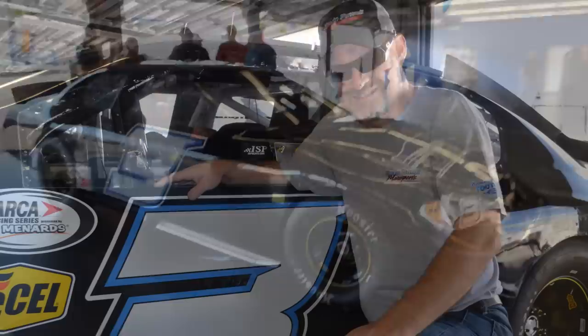Race 101 still plans on competing in the 2014 Daytona ARCA race, and if it was anything like testing, there will be plenty of smiles in the garage when February rolls around.